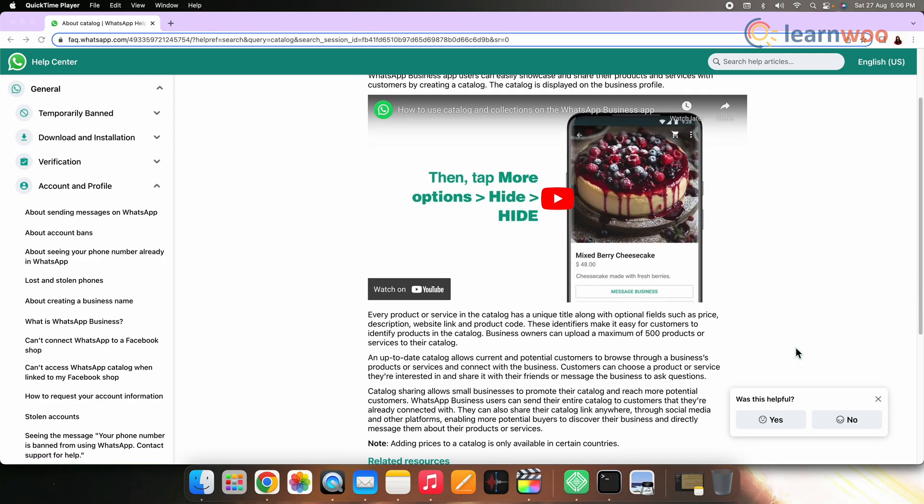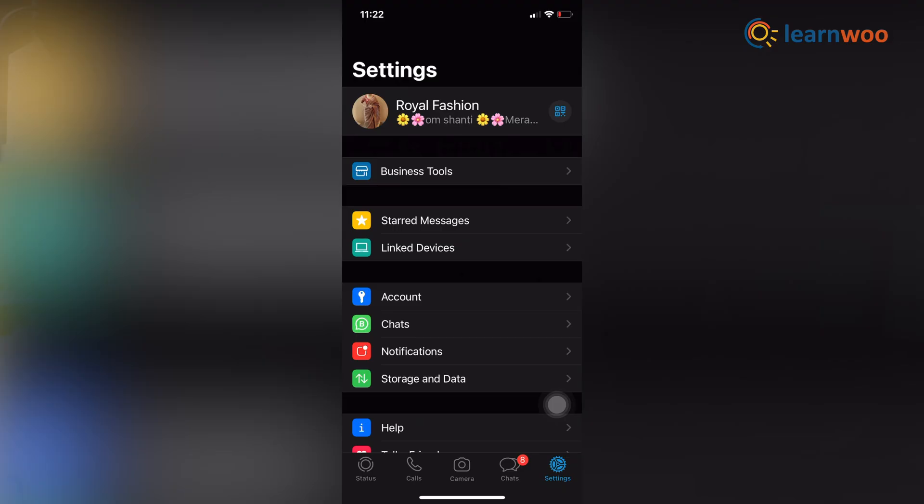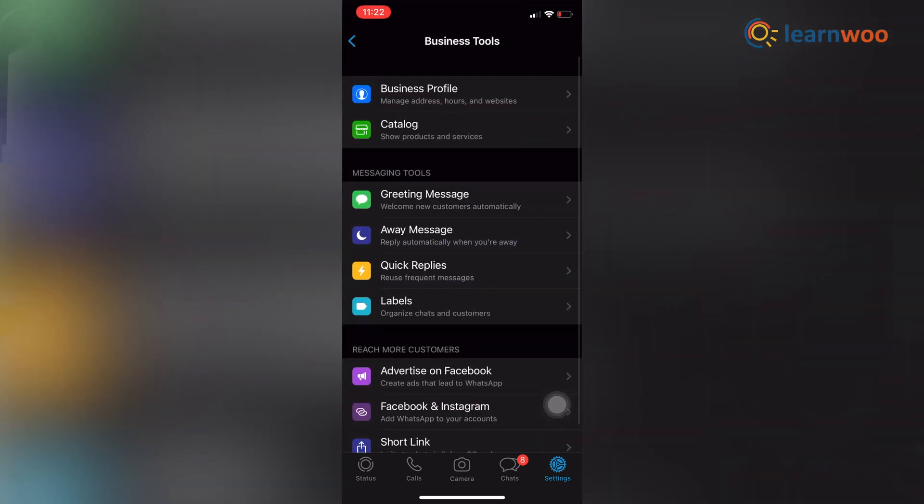The second tip is to use the WhatsApp Business catalog tool. The catalog is one of the best features of WhatsApp Business, as it allows businesses to create a catalog of products. You can do this by going to Settings, Business Tools, and then Catalog.